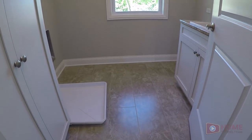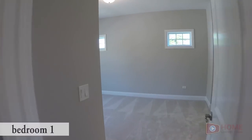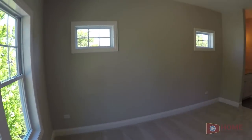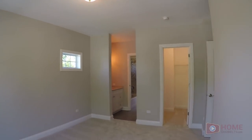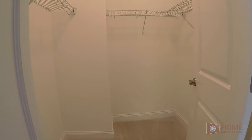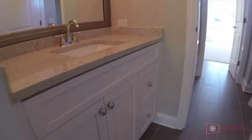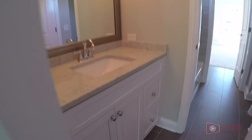Second floor laundry is nice. Like I said before, this home has five bedrooms, four full baths, and two half baths. Now you have a Jack and Jill bath setup between bedroom one and two.